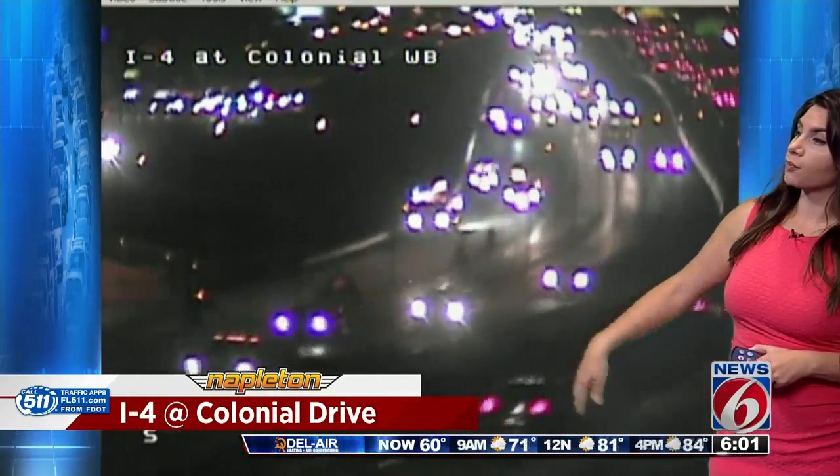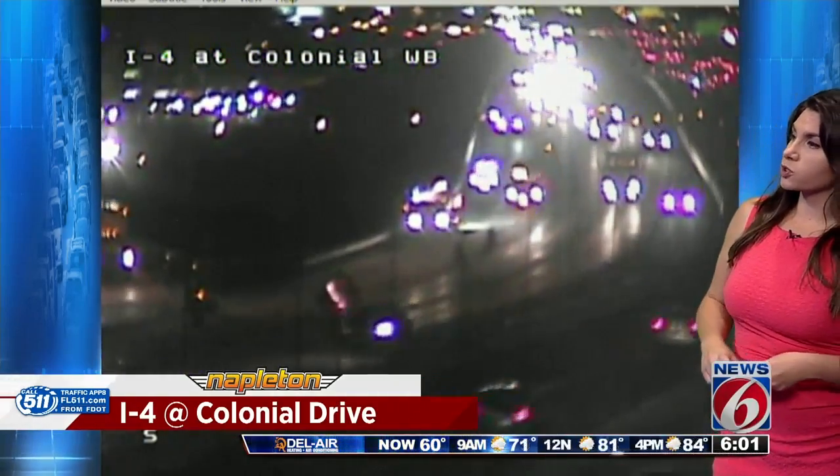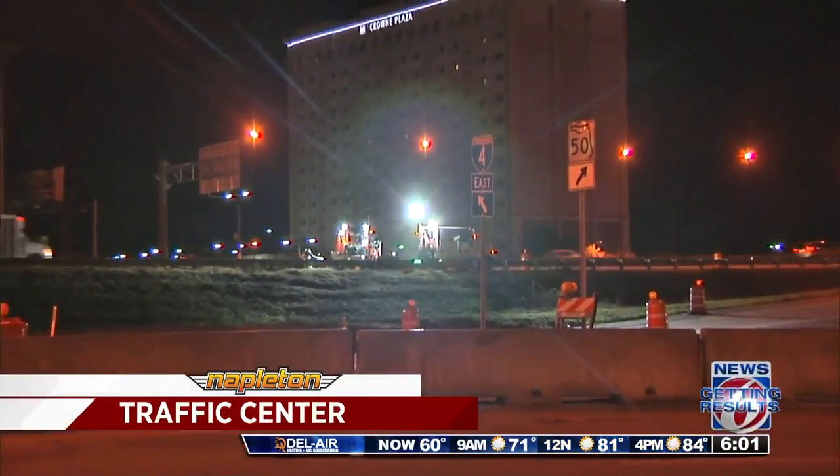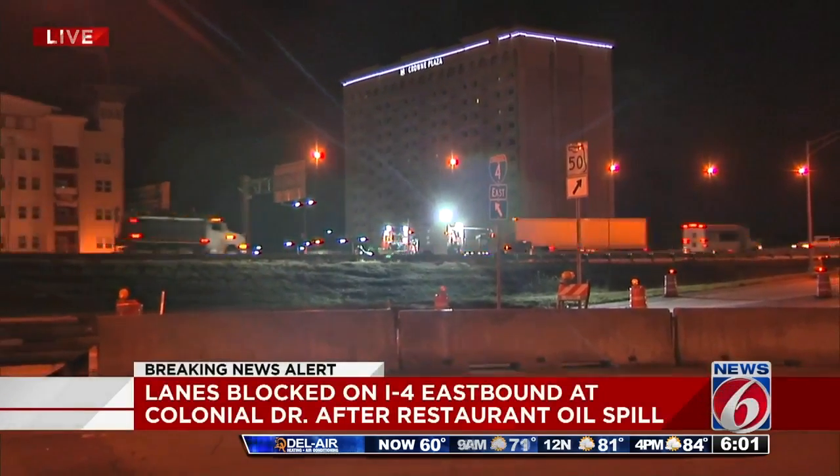What you're looking at right now, you can see we have two travel lanes which are still blocked. It looks like cleanup efforts are well underway, but we do still have that — you can see all those flashing lights out there.